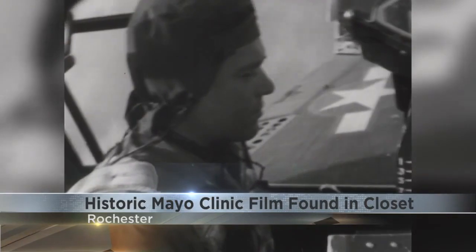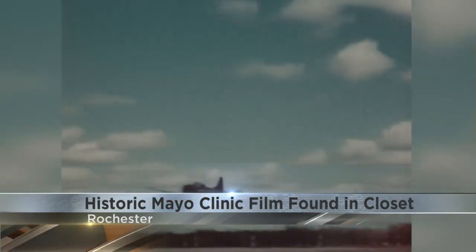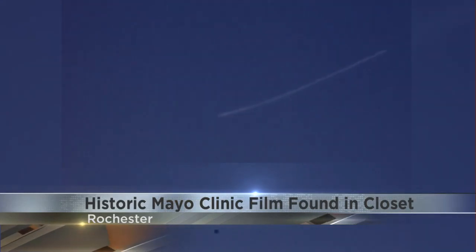World War II was a race between America and its opponents. Aviation played a key role — planes flew faster and higher than ever before. However, the human body couldn't keep up. Mayo Clinic stepped up under secret conditions and made incredible contributions.